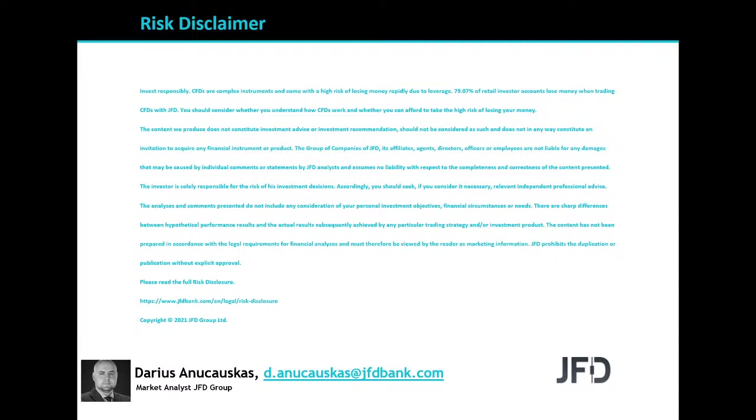The content we produce does not constitute investment advice or investment recommendation, should not be considered as such, and does not in any way constitute an invitation to acquire any financial instrument or product. As always, I'll give you a few seconds to read the rest and we can continue.